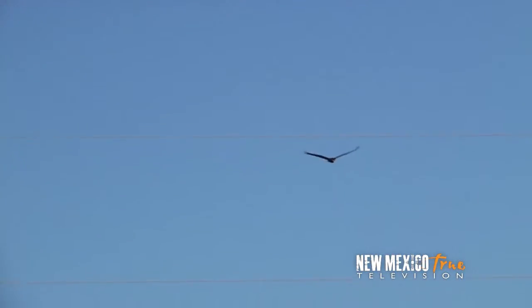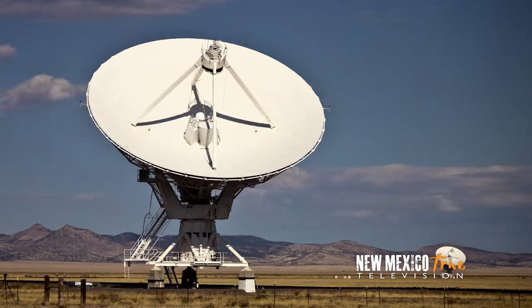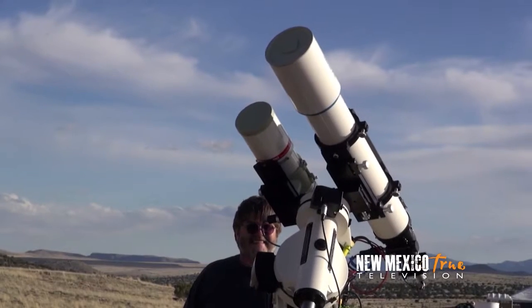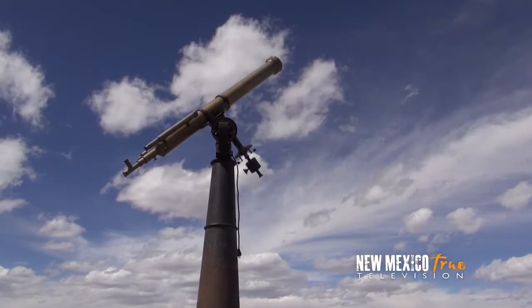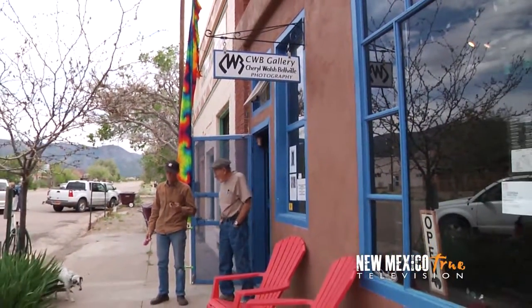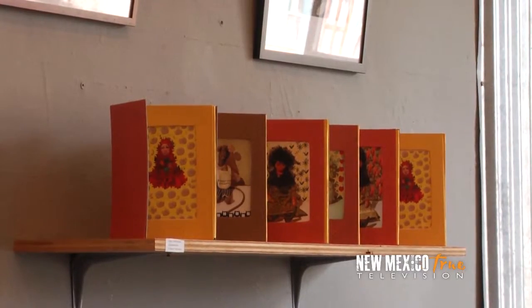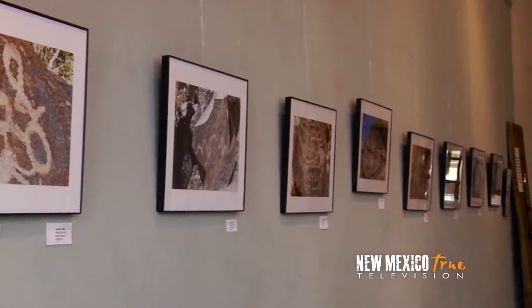Truly a crossroads of great western history and the scientific frontier of today, Magdalena sits smack between the VLA and the Magdalena Ridge Observatory and is the ideal location for the star parties it hosts twice a year. But beyond its appeal to lovers of astronomy and the skies, this town is also known for its growing art community. On the first Saturday of every month, Magdalena hosts an open house with studio tours so visitors can get a personal introduction to the town's art and artists.